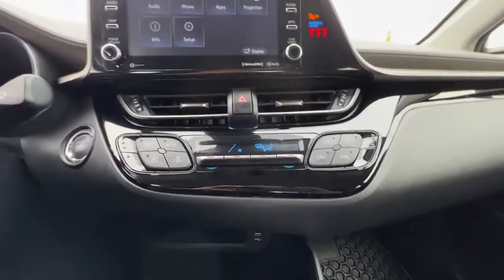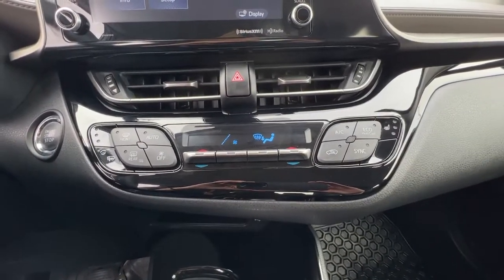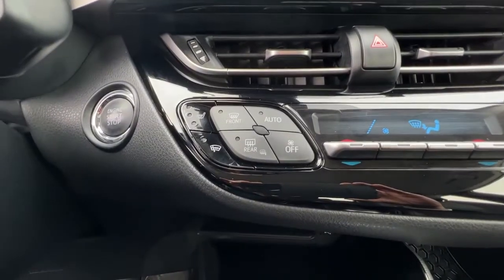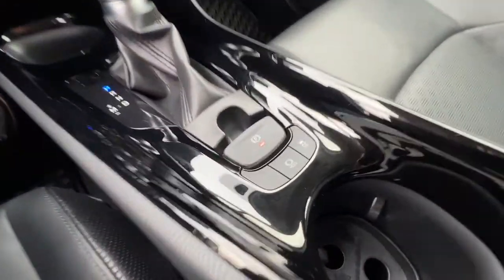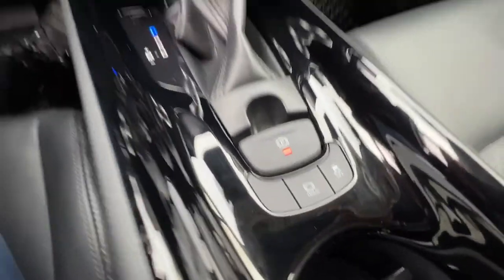Moving down, we have the dual-zone climate control with air conditioning and your heated front seat controls, as well as your wiper blade de-icer. Pulling back and checking out the center console, your electronic parking brake is right there as well as your brake hold system and your traction control.